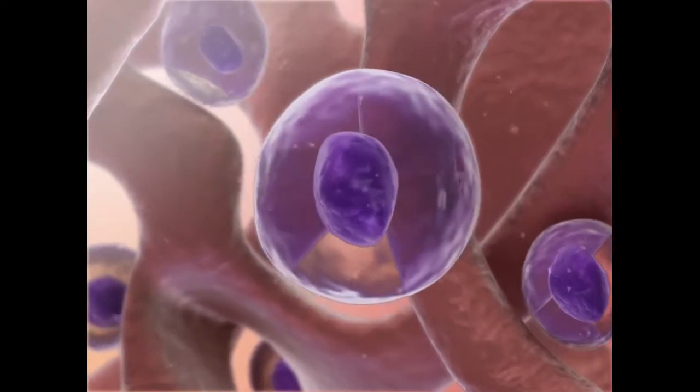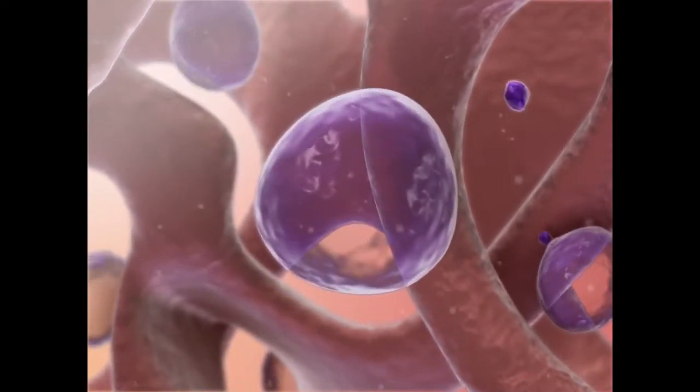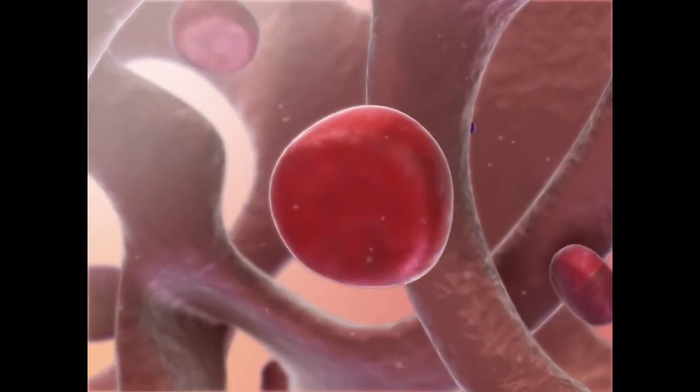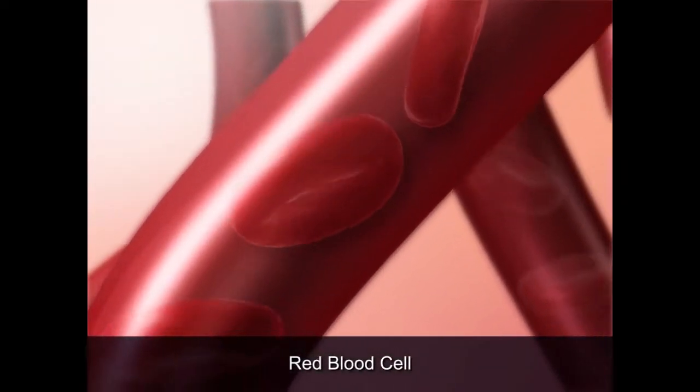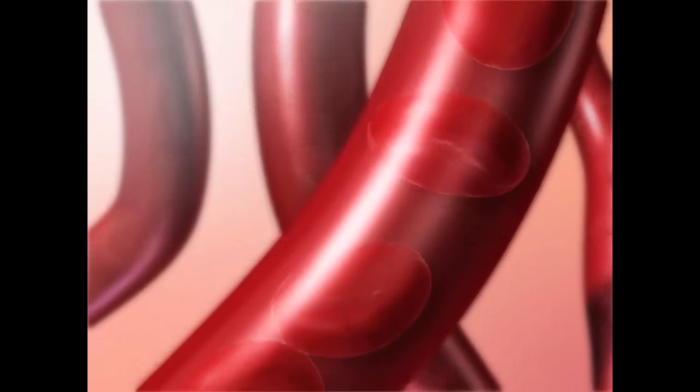During the development process, the hemocytoblast ejects its nucleus, allowing the cell to carry more oxygen to the tissues. Mature red blood cells enter the bloodstream via enlarged capillaries, known as sinusoids.